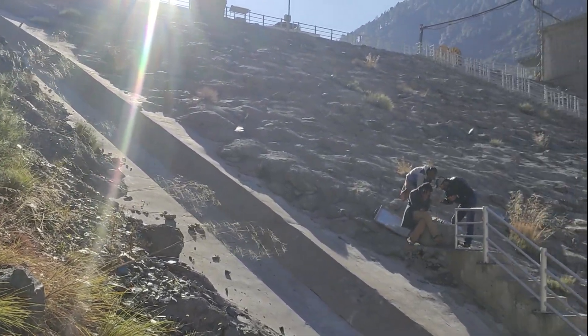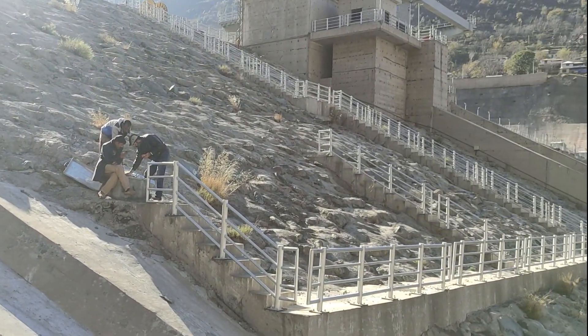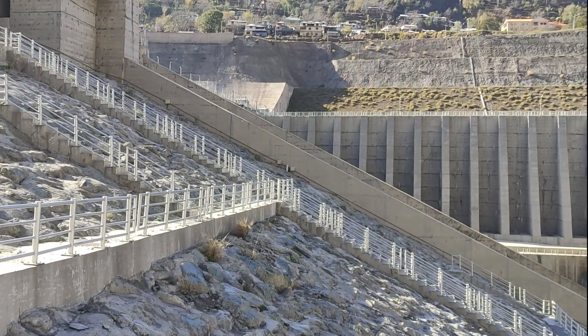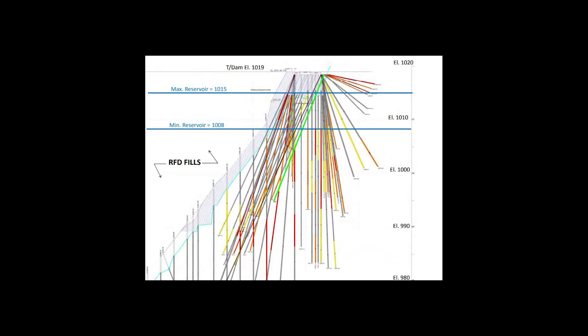The grouting program, a proactive measure, aimed to reduce seepage through fractured rock, ensuring the long-term resilience of the dam. Geological logging, piezometer installations, and extensive grout curtain planning unfolded as a meticulous and multidisciplinary examination of the incident's complexities.